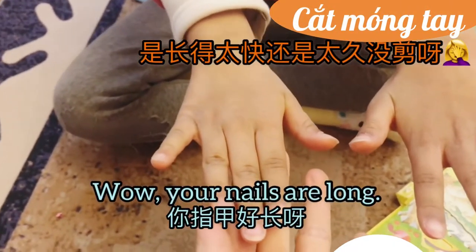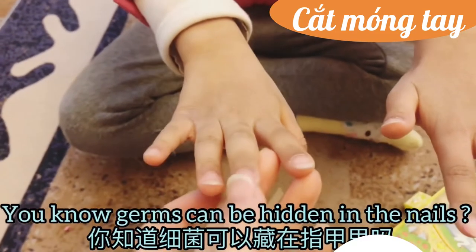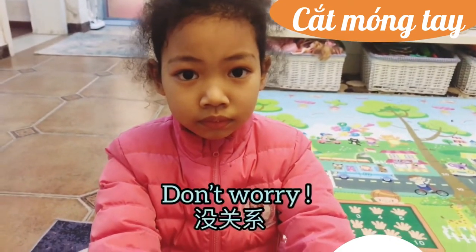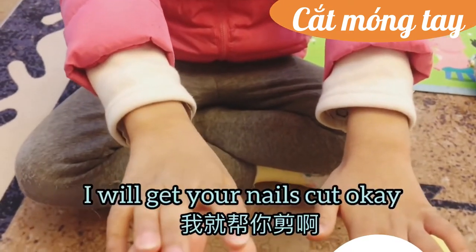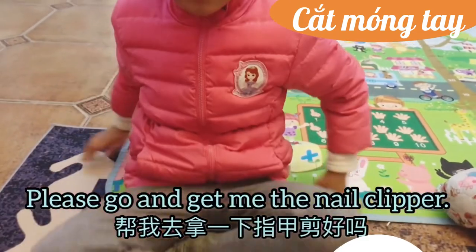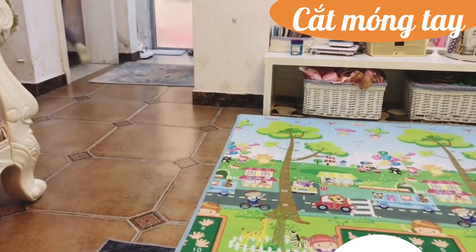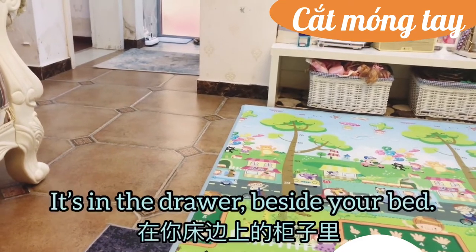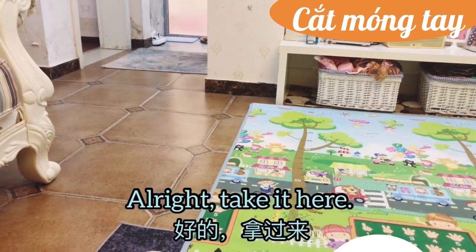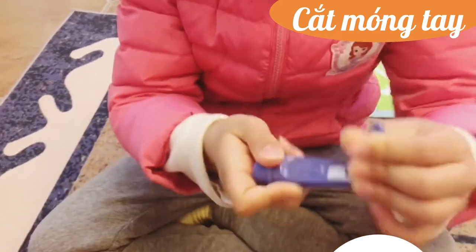Wow, your nails are long! I haven't cut your nails for a long time. You know germs can be hidden in the nails. Don't worry, I'll get your nails cut. Now please go and get me the nail clipper — it's in the drawer beside your bed. All right, take it here.